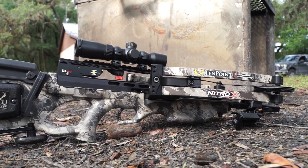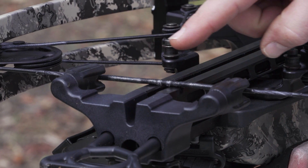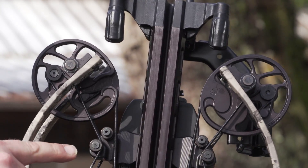Today we're going to look at the new Nitro Axe from TenPoint Crossbow Technologies. There are three things about this crossbow that any deer hunter can appreciate. Number one, it features slingshot and vector quad cable technologies and measures just seven inches axle to axle.